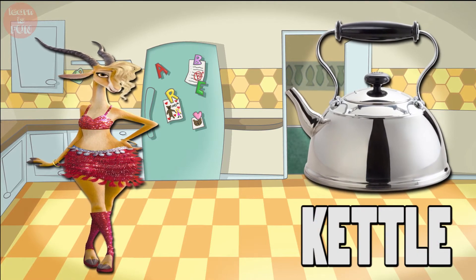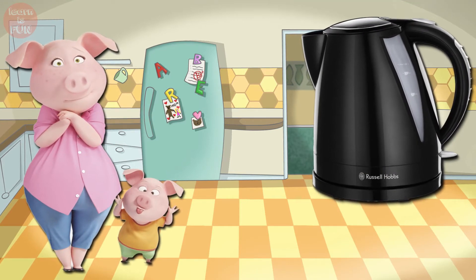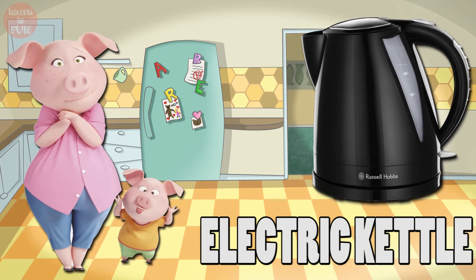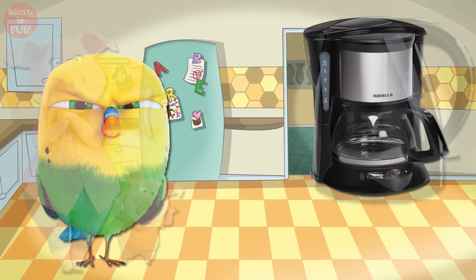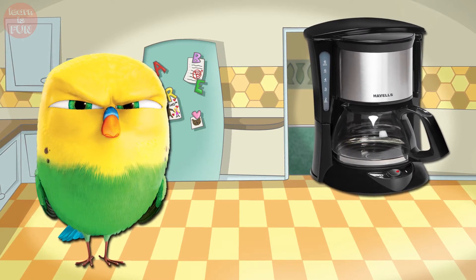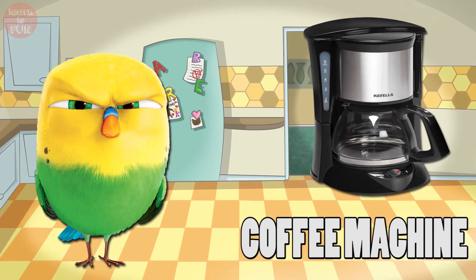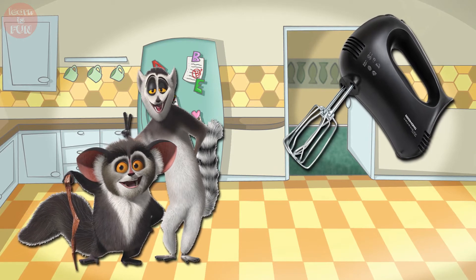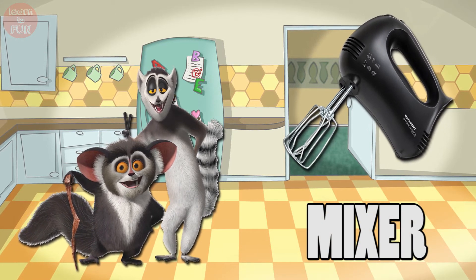Kettle. Electric Kettle. Coffee Machine. Mixer.